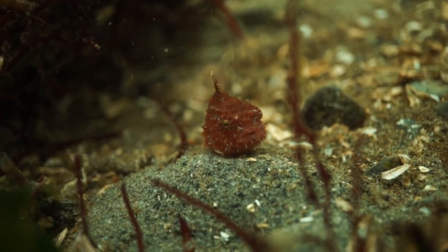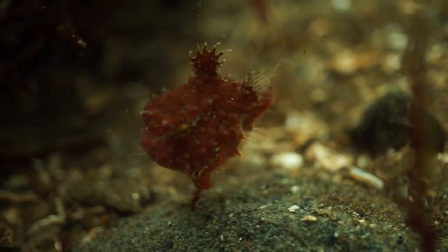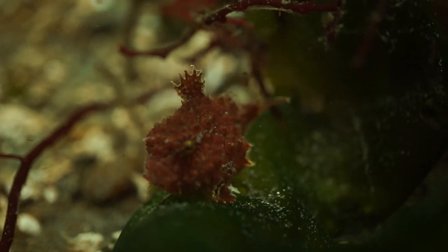The downside is that these skin teeth can't really be repaired. The University of Washington's Friday Harbor Labs has found that 100% of older lump suckers show damage to their denticles.